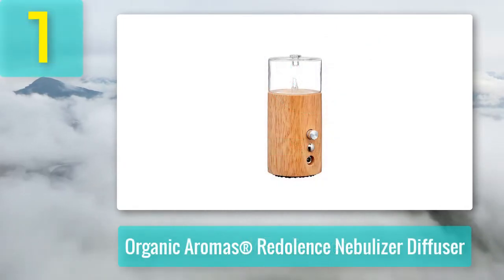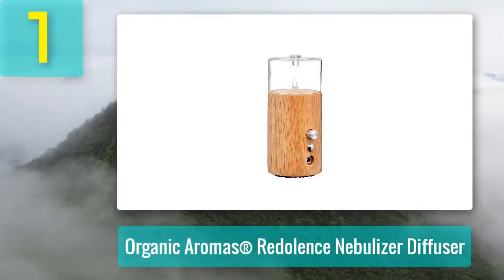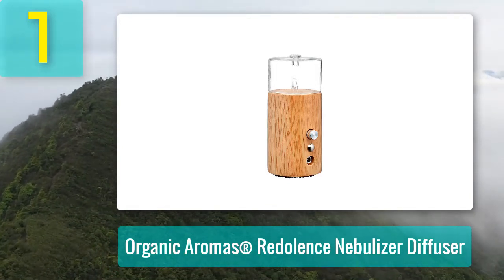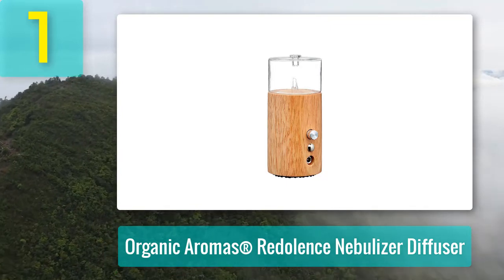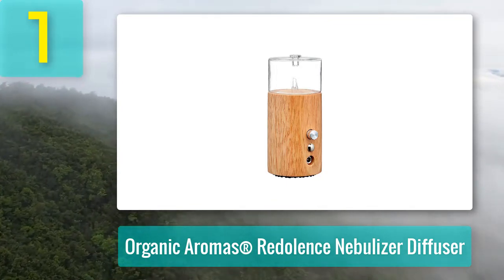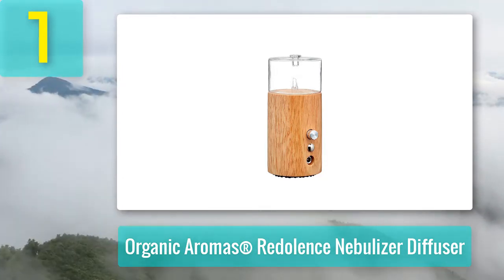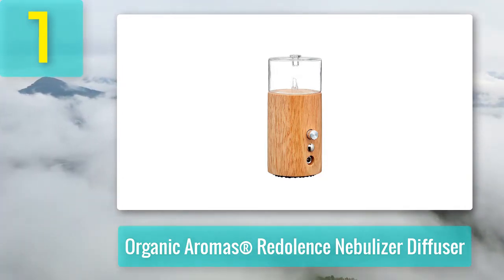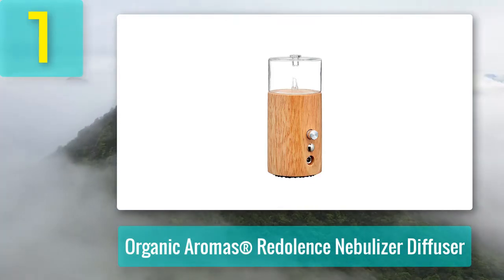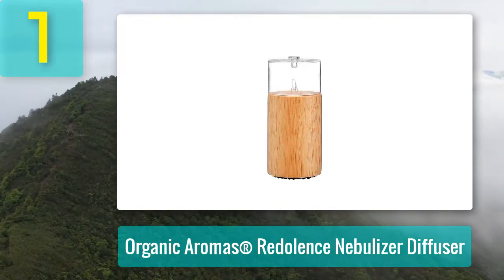Coming in at number 1: Organic Aromas Redlands Nebulizer Diffuser. The Organic Aromas Redlands diffuser with a black base is a must-buy for office, spa, home, and countless more places. Nebulizers do not use water but only pure essential oils, and this unit functions similarly to every other Organic Aromas line of nebulizing diffusers. The pump inside this one does not make much noise and is highly powerful.